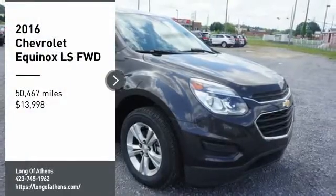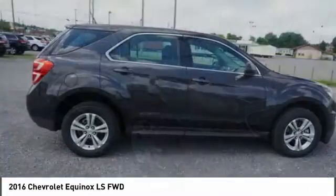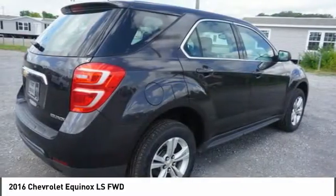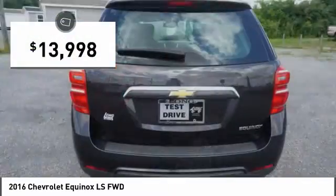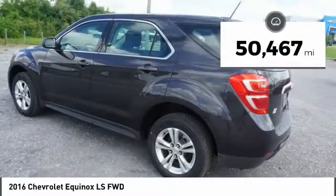We are pleased to show you the 2016 Equinox. Fuel efficiency, safety and value equals the Chevy Equinox and is priced below $15,000. This vehicle has less than 55,000 miles.